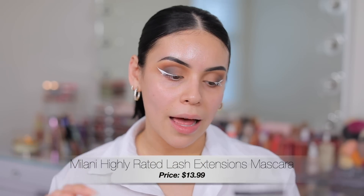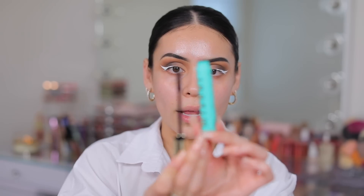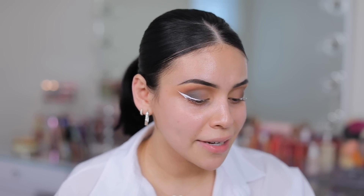We also have a new mascara — this is the Milani Highly Rated Lash Extensions Mascara. I'm not a huge fan of the anti-gravity mascara from Milani because it flakes on me like crazy, but I'm really excited about this one. I like the wand — that's a good one. I'm really hoping this comes together. If not, I'll just go over it with some black eyeliner, but I'm hopeful that the false lashes will bring the eye makeup together.